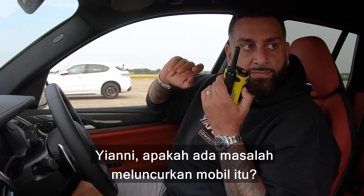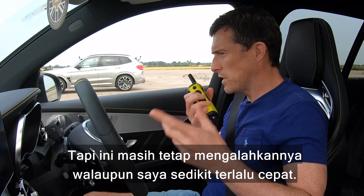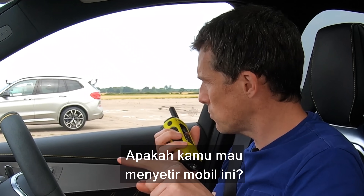Are you having trouble launching that car? The first time I didn't launch properly. The second time I launched properly, but the Mercedes still beat it, although I did jump slightly. Would you like to drive the Mercedes?